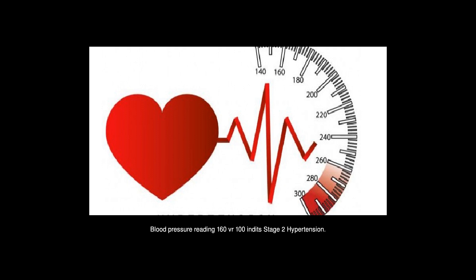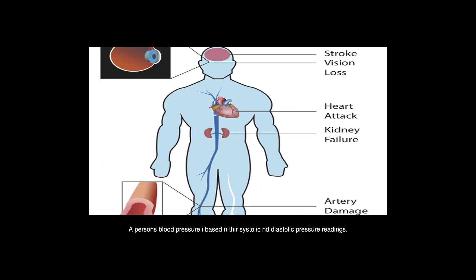A blood pressure reading of 160 over 100 puts a person into stage 2 hypertension. A person's blood pressure is based on their systolic and diastolic pressure readings.